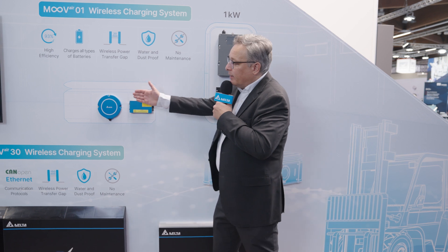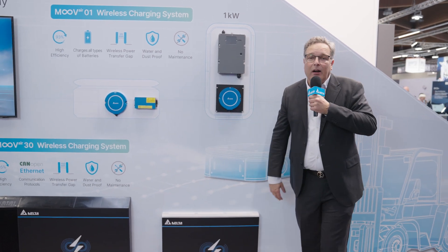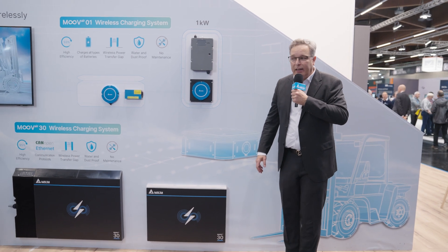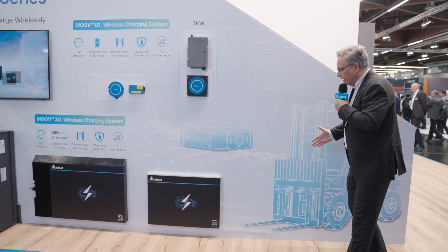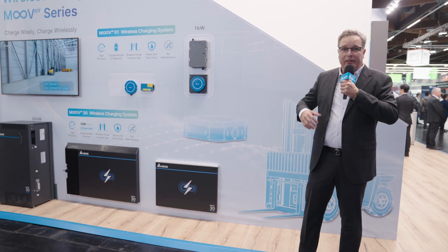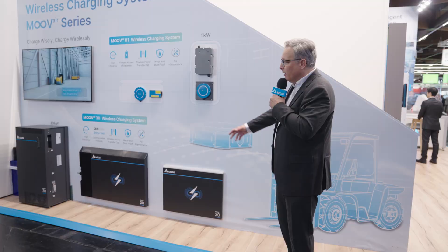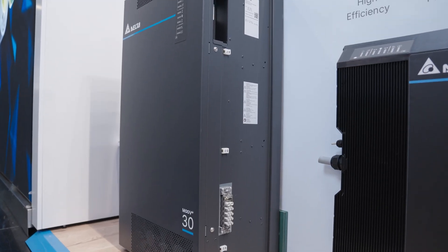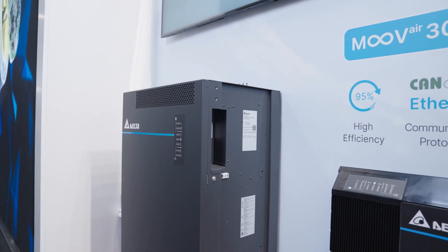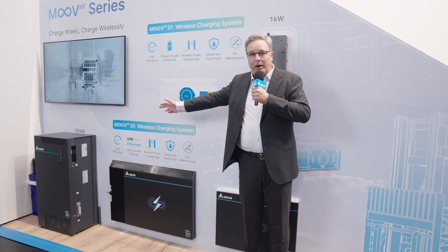These can be integrated into AGV, AMR, mobile robots, any type of mobile application. If you need a bigger one, like a forklift truck, we are now presenting our 30 kilowatt, the big charging system, which is working exactly the same way. We have a primary side, which you see there. It's a primary cabinet with all the power electronics.